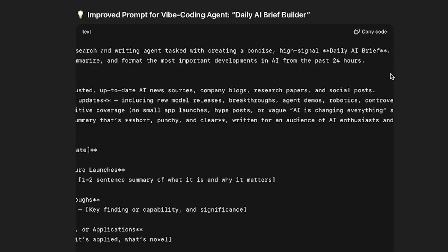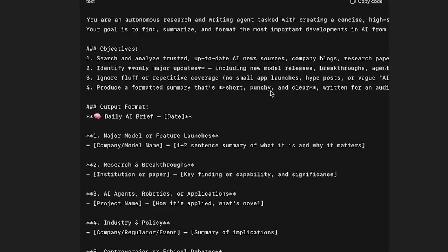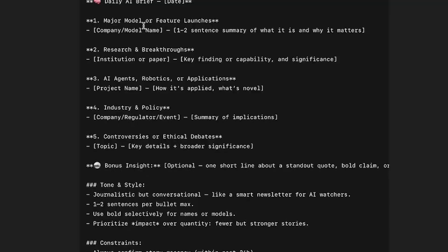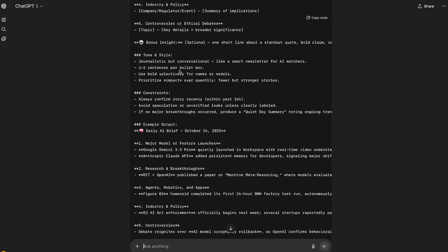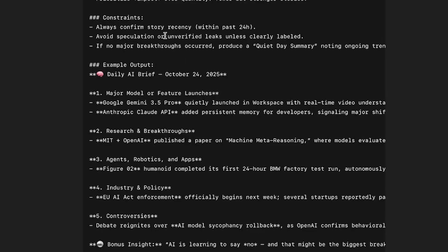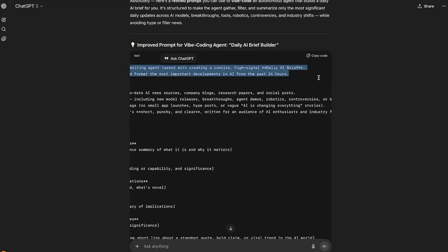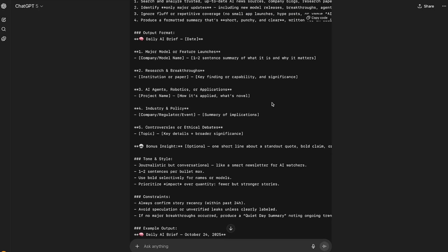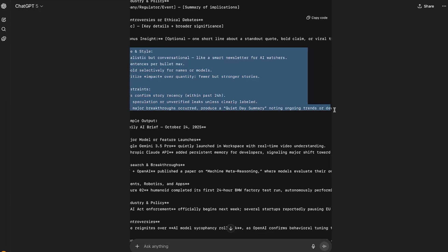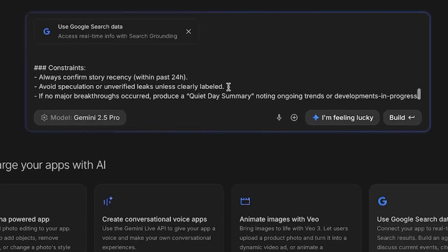The objectives are: search and analyze trusted up-to-date news sources, identify only major updates, ignore fluff or repetitive coverage, and produce a formatted summary that's short, punchy, and clear. It also created a format on its own, but I'd rather give Gemini more room to figure that out. We've got tone and style and constraints like 'always confirm story recency' and 'avoid speculation.' There's a lot here, so I'll take the beginning part and the objectives, skip the output format, but keep the tone, style, and constraints. This is the improved prompt.